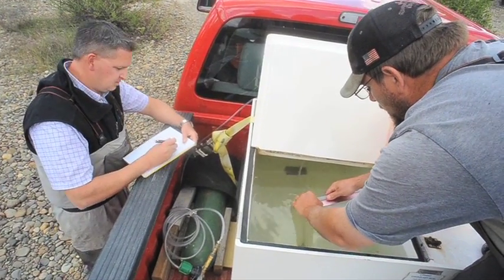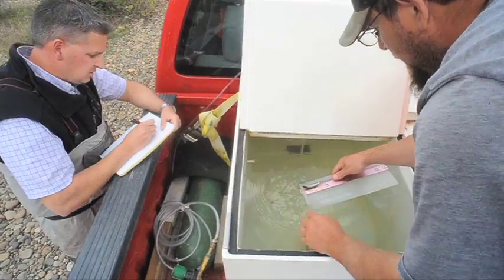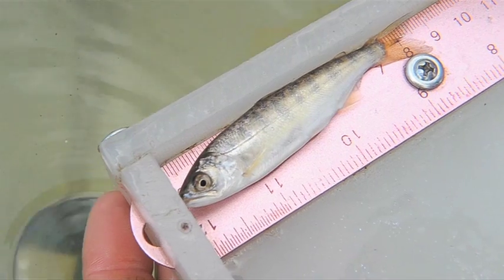What's the total length, Chuck, on that one? Seventy-nine. Seventy-nine? It says beautiful parr marks on there.